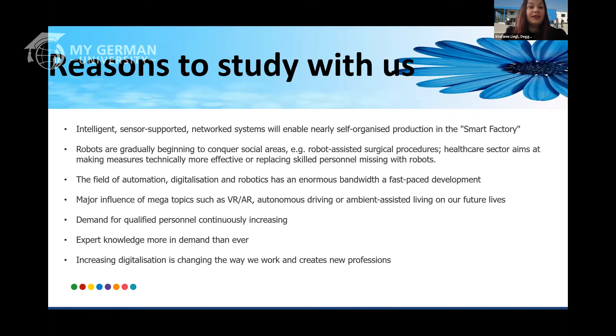We can already see that robots are conquering the digital world. You can see it in the health sector, for instance, with robot-assisted nurses or surgical procedures, because a lot of medical staff is missing at the moment. We need robots to support the missing staff. We can also see fast-paced development with major topics such as virtual reality, autonomous driving, and ambient assisted living. These will define our future, and to tackle these big challenges we need qualified staff. We want to qualify you to work in this world of Industry 4.0, as the increasing digitalization changes the way we work and creates new professions along the way.